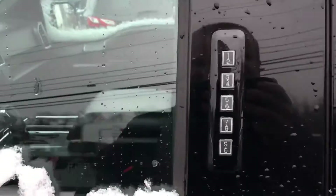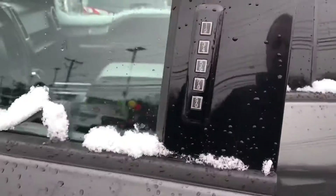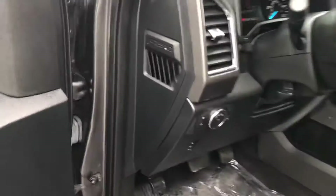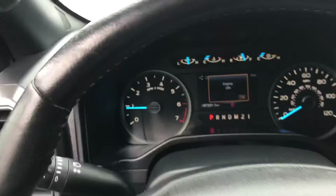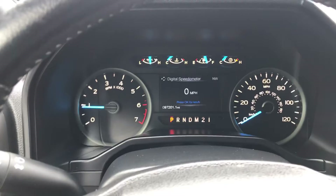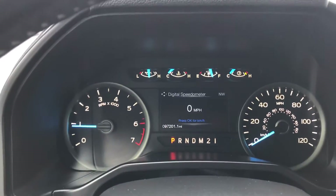In the back you've got a drop-down, keyless entry. You also have Ford Pass, which will allow you to use your phone as a key. Jump inside — beautiful front console, it's big, it's got lots of space and lots of functionality.